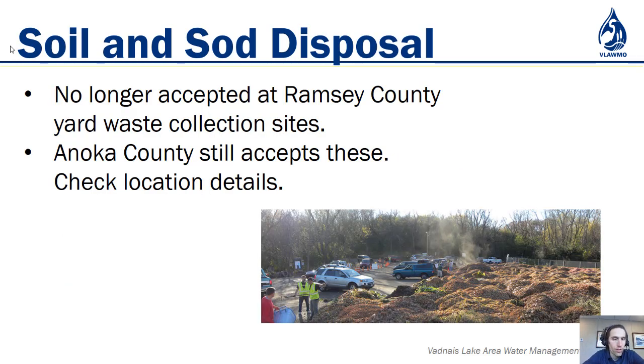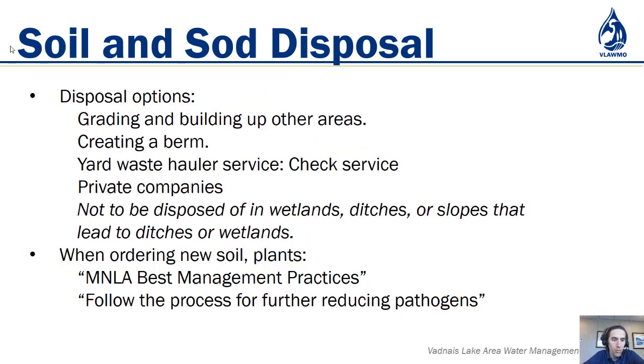Regarding sod and soil disposal: due to jumping worms, Ramsey County no longer accepts soil and sod — they have alternatives on their website for different places to take these. Anoka County at this time of recording still accepts them, but do check the location details, especially as things change. If you have sod and soil you're no longer using, think about grading and building up other areas.